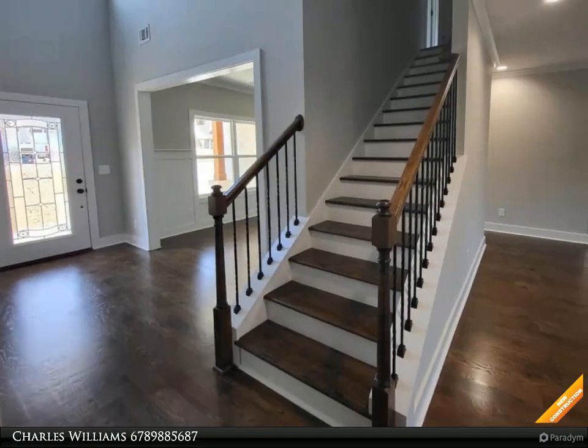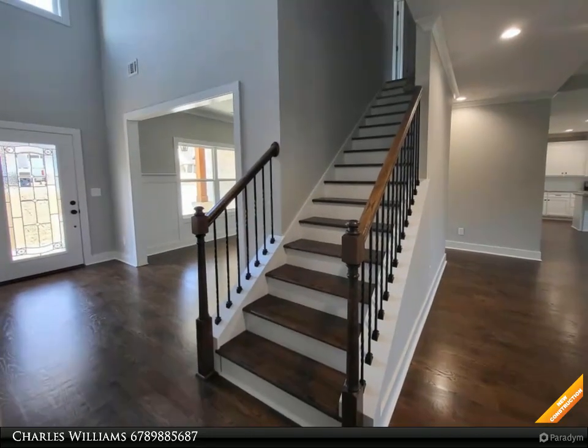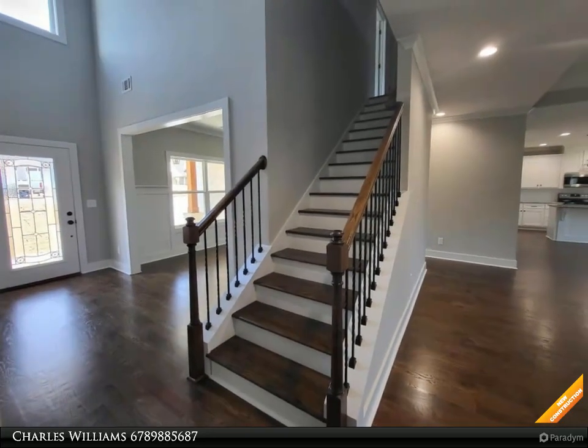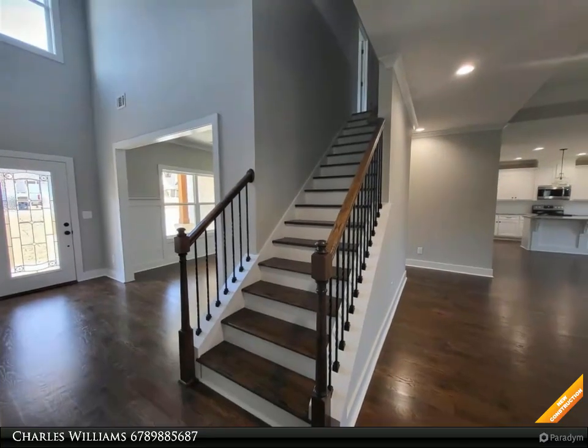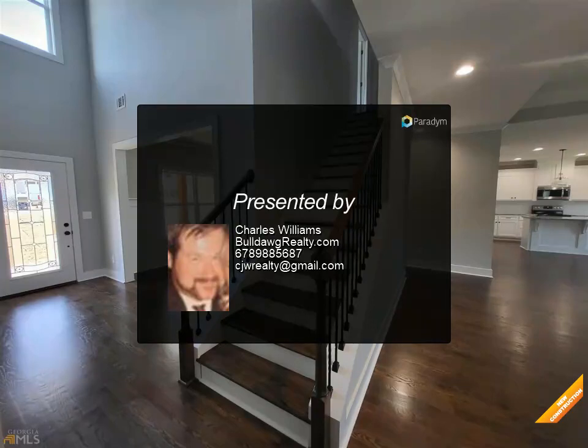custom trim package, hardwood floors on main level, tile accent, wood burning fireplace in great room, separate dining room. Master on main — master bath has tile flooring, tile separate shower, garden tub. Bonus room, media room, warranty. Redbud plan.